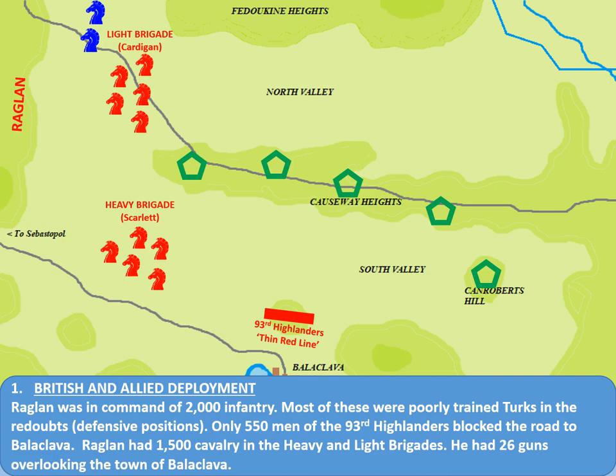The next big feature were the Redoubts, held by Turkish soldiers. They were poorly trained and very poorly led, and likely to be very outnumbered. Raglan decided they were the best men to man the Redoubts — small fortresses on top of the Causeway Heights and Canroberts Hill — as he wouldn't need to rely on them to manoeuvre in battle. They could just stay put and resist as well as they could. Additionally, there were 26 British guns on top of the Heights above Balaclava. In summary: 2,000 infantry (most being the Turks), 1,500 cavalry in the Heavy and Light Brigades, 26 field guns above Balaclava, and the Thin Red Line in line formation as a last line of defence north of Balaclava.